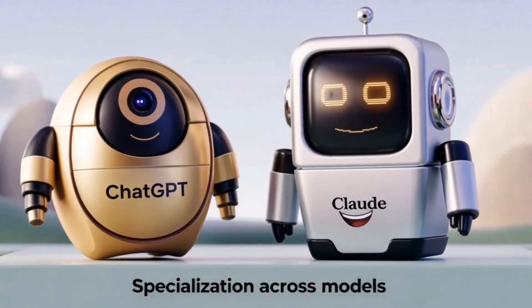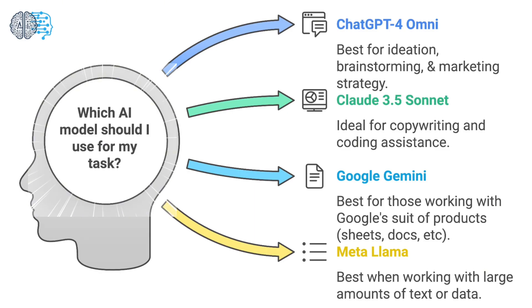AI peer review works because it takes advantage of two key strengths of large language models. First, specialization across models — basically a fancy way of saying that different AI models are trained using different sets of information and fine-tuned for different purposes. ChatGPT, in my opinion, is the best AI tool for brainstorming or ideation, whereas Claude excels at crafting more human-sounding content and writing tasks. By asking one model to generate and another to evaluate and improve, you're combining their strengths. It's similar to how writers and editors collaborate in the publishing process.